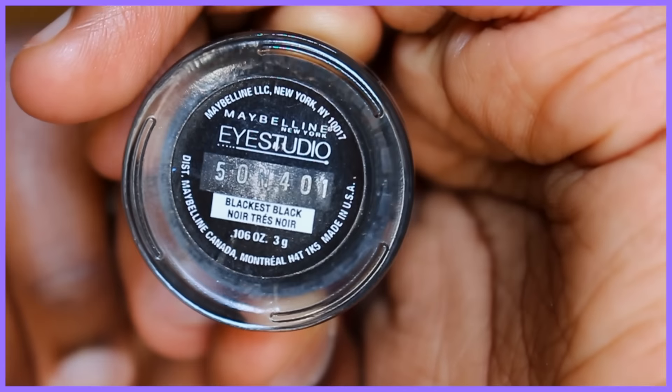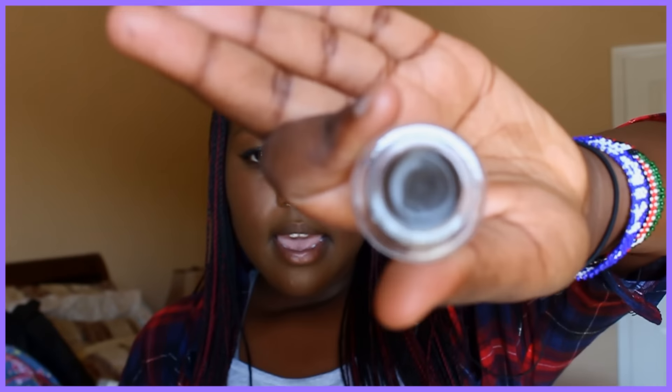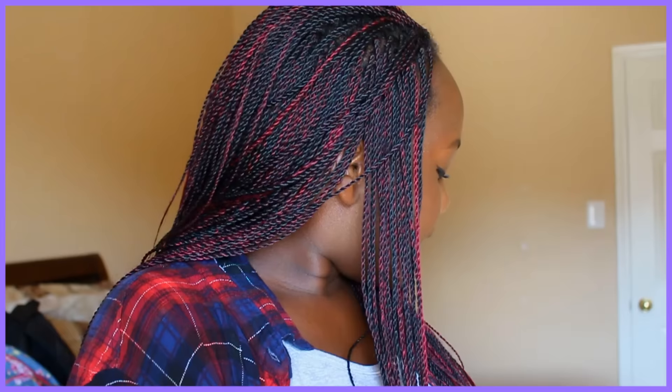The best eyeliner ever — the name is actually Blackest Black, not Blackest of Black. I also picked up the Espresso shade, which you can use as a brow product by just tapping a little bit onto the brush, wiping it off on a paper towel, and using it lightly on your brows.